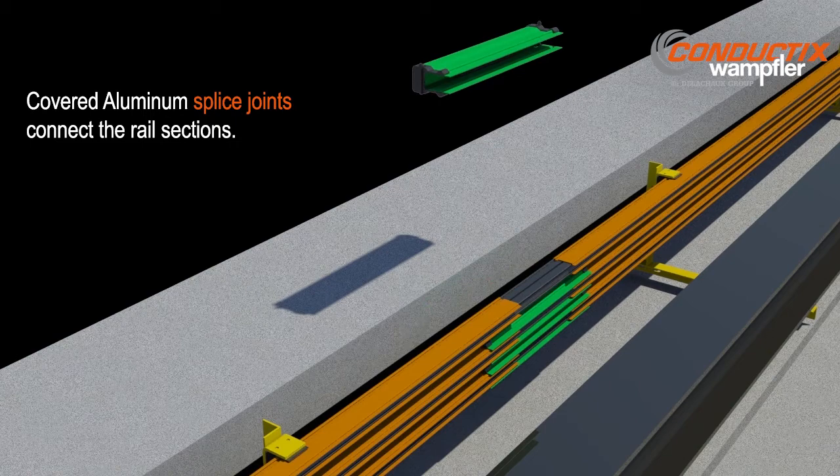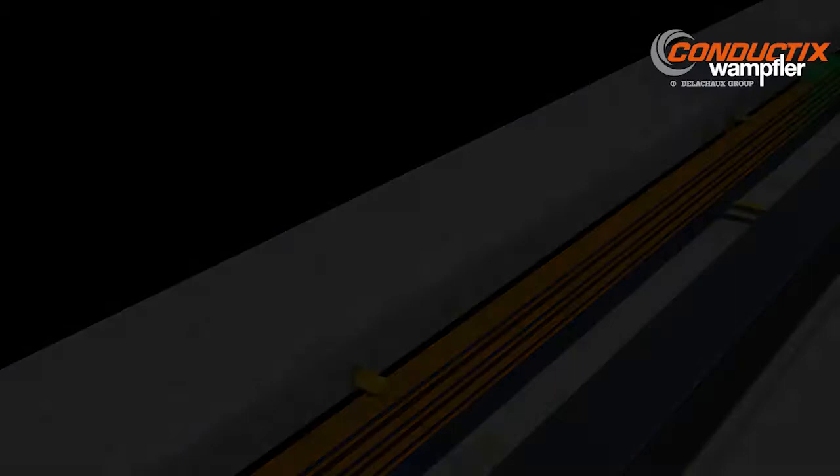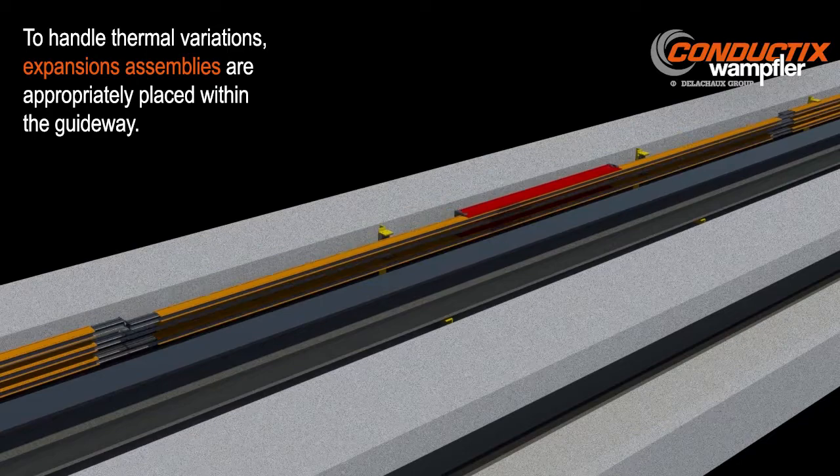Rails are connected end-to-end with a bolted aluminum splice and protected with an insulated cover. Expansion assemblies are strategically placed along the run to handle thermal movement of the power rails.